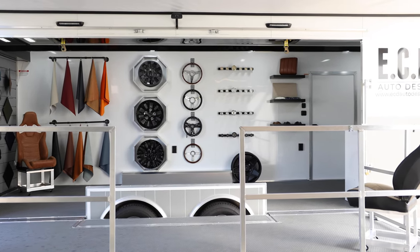Hello everyone, John Price here, Director of Vehicle Design for ECD out in Kissimmee, Florida.